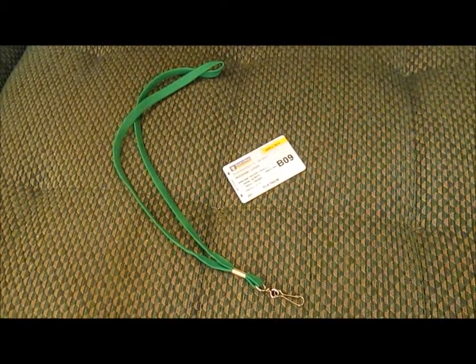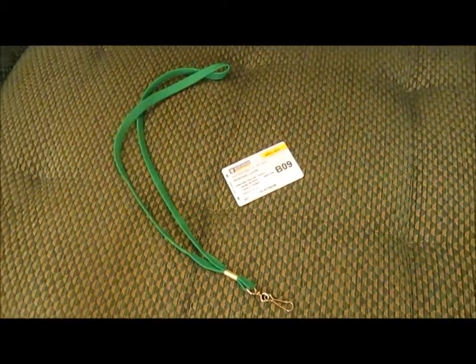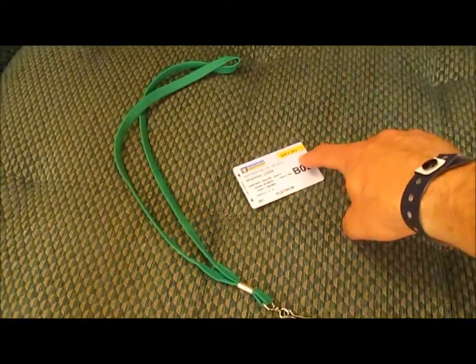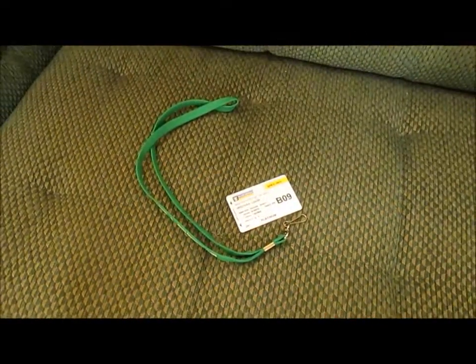You need to take your seapass cards basically everywhere you go. If you have kids that might lose them, take them to guest services and have a hole punched in their cards and bring along a lanyard that you can clip on so they can wear it around their neck.